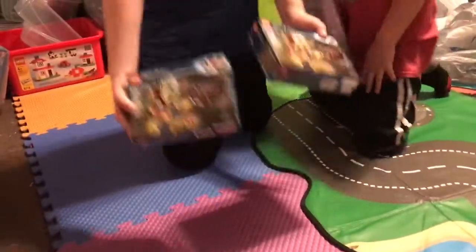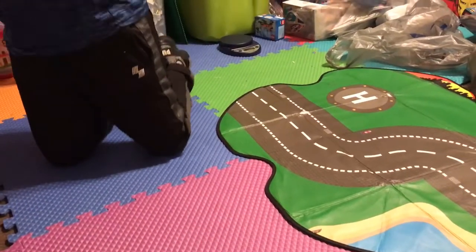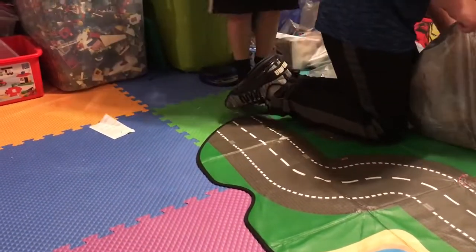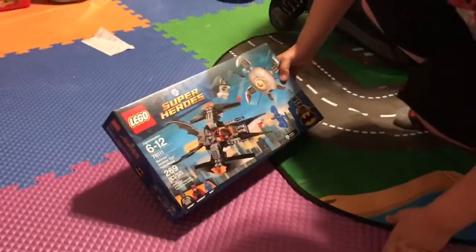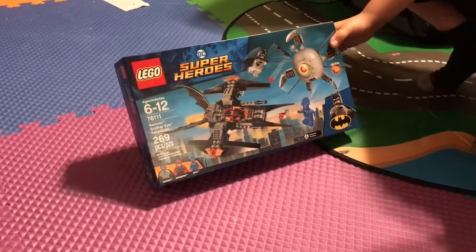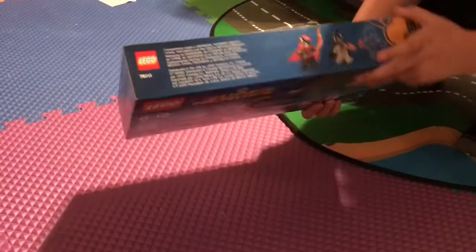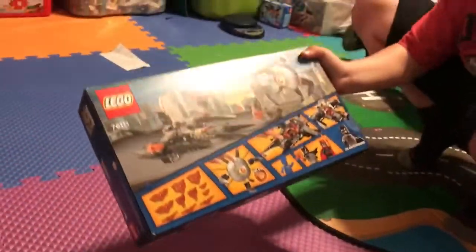Then we have the third and fourth Harry Potter Aragog's Lair sets — we already showed those off. Next is DC Superheroes Batman's Brother Eye Takedown. The set number is 76111, and it has 269 pieces. Here are the characters, the front, and the back.